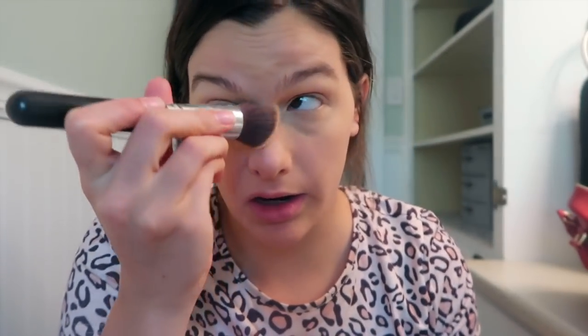Now I'm taking Bare Minerals Mineral Veil, and all I use this for is under the eyes so that I don't crease and so my mascara doesn't leave marks.